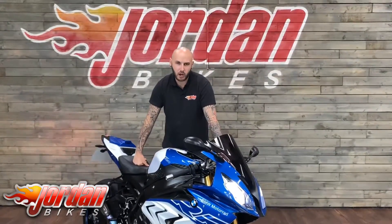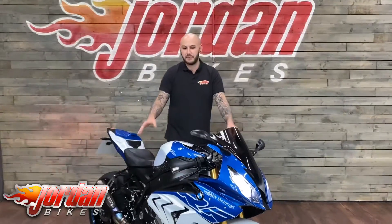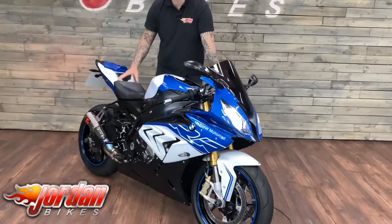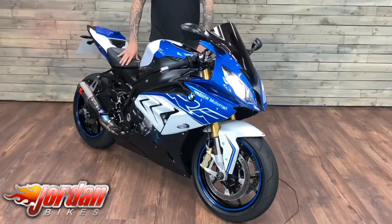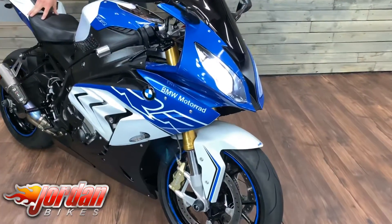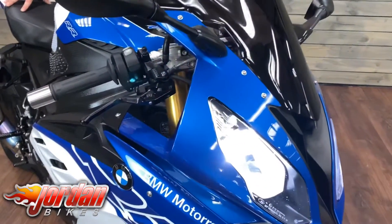It's Joe from Jordan Bikes and welcome to the video of this BMW S1000RR Sport. This one is a little bit different - you'll notice the paint scheme is a tad different and that's because it's been painted by 8Ball themselves. Number 17 of only 50 made, this one's a 2018 on an 18 plate. It is a Gen 3 Euro 4 model and it's done 7,797 miles.